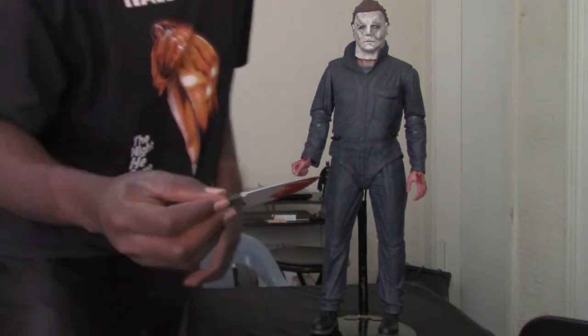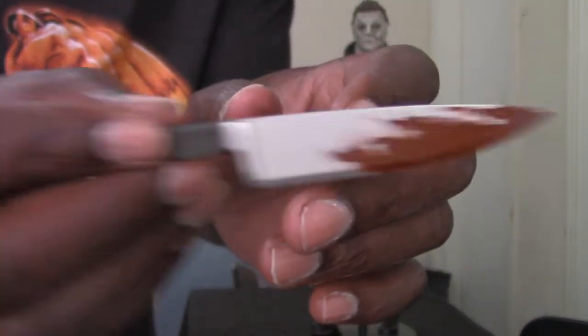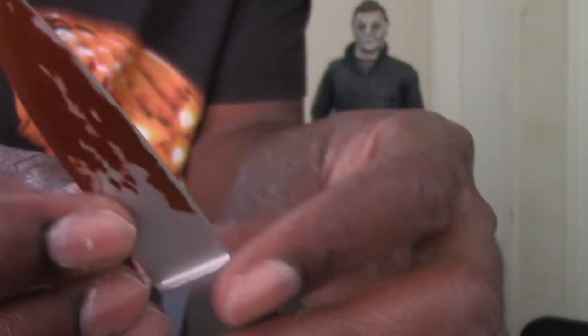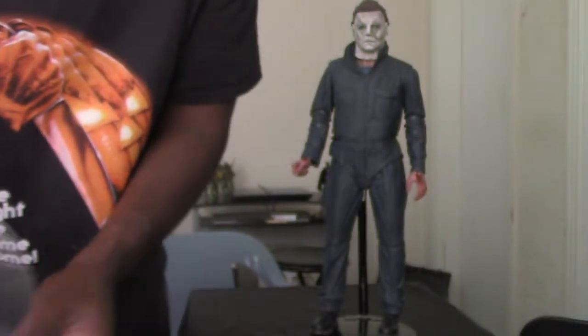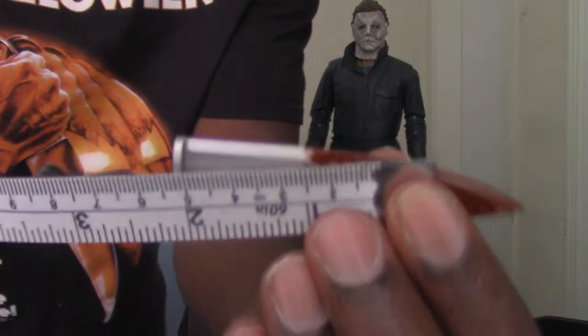Now I'll talk about Michael Myers' accessories. The first thing he comes with is his trademark signature weapon — the butcher knife, or kitchen knife. The blood looks like he actually stabbed somebody — it's not overly filled with blood, just like a smear. I think that's nice. They have it on both sides of the blade. I do notice the handle looks like it's missing the two metal rivets, but the knife itself measures about three inches.